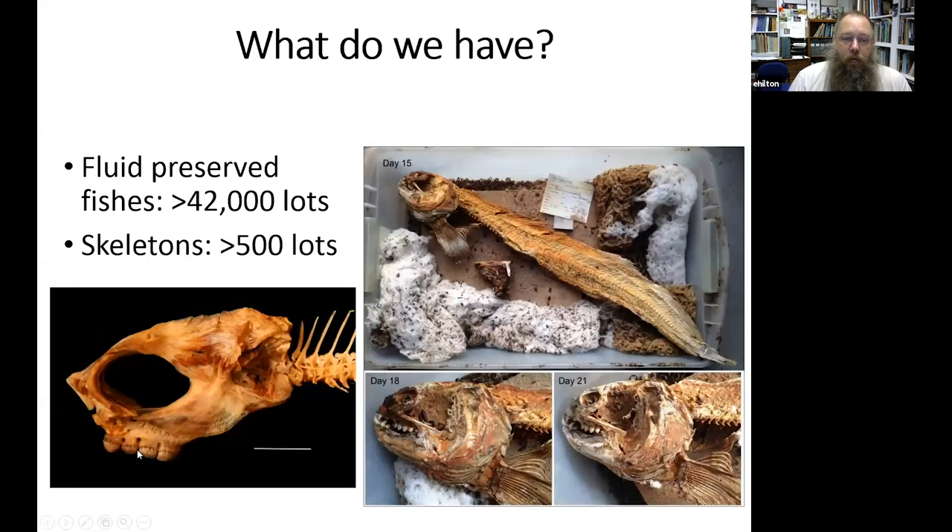Coupled to that, we also look at fish skeletons. A fish skull has well over a hundred bones and cartilages, each carrying information about evolutionary history, ecology, and function in the environment. We have about 500 skeletonized specimens, most prepared by beetles. Here is a Pacific wolffish in our beetle colony — you can see some beetles here — which clean the skeleton free from tissue, producing a very clean specimen that can be examined for all 100-plus bones in the skull.